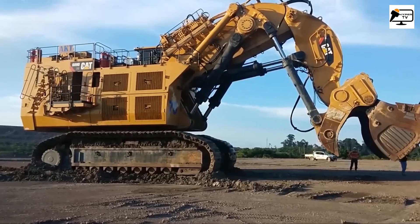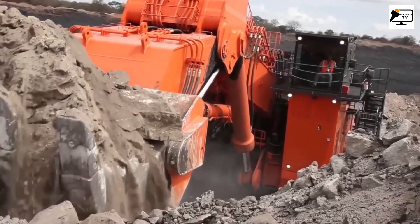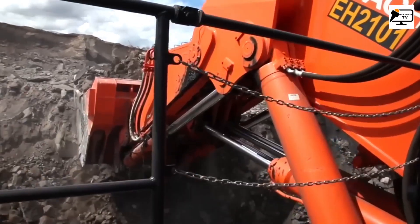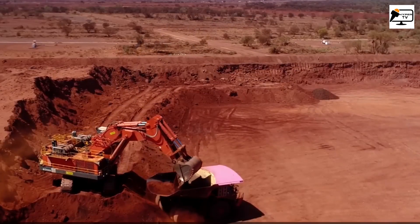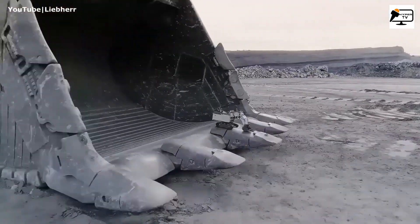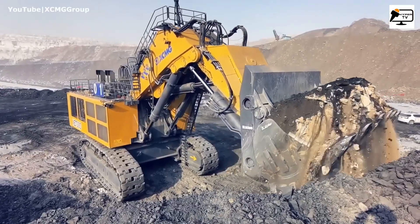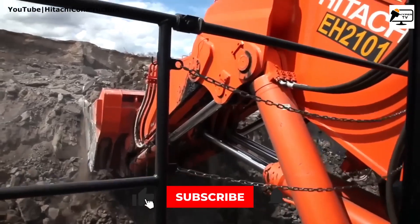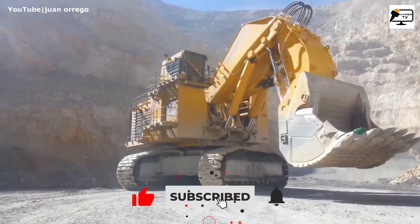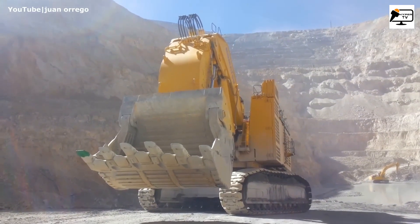There you have it — the five biggest hydraulic excavators in the world. From the XCMG XV7000 to the mighty Caterpillar 6090 FS, these machines are giants of the mining world. We hope you enjoyed this thrilling exploration of these massive marvels of engineering. Don't forget to hit that like button and subscribe for more exciting adventures in the world of heavy machinery. Until next time, stay curious and keep exploring!